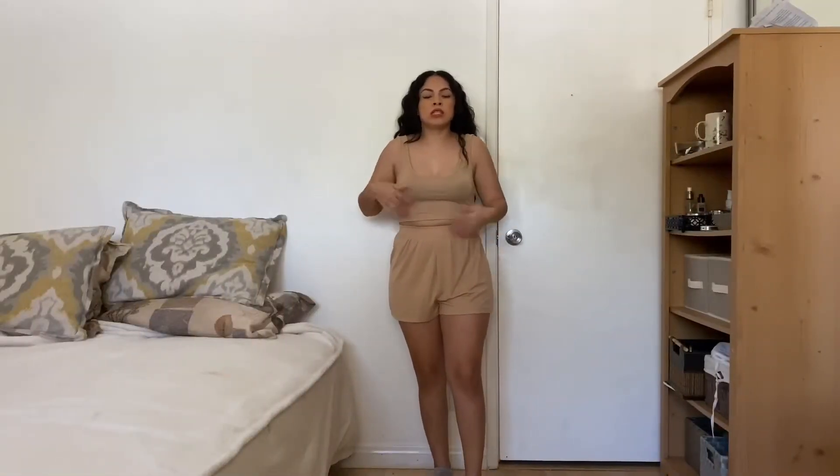Hi guys, welcome back to my channel! Today I'm doing two stores — I decided to combine Boohoo and Missguided since I don't have that many items from each store. If you're interested, keep watching. I'm going to be showing the Missguided items first.